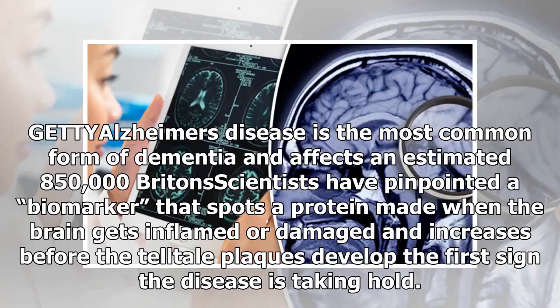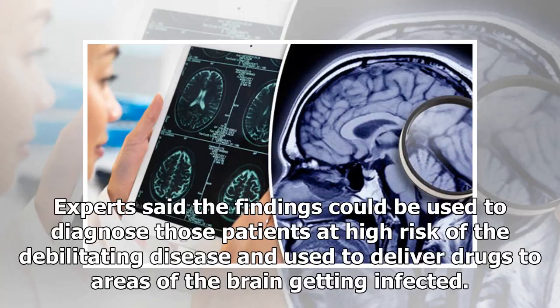Alzheimer's disease is the most common form of dementia and affects an estimated 850,000 Britons. Scientists have pinpointed a biomarker that spots a protein made when the brain gets inflamed or damaged, and which increases before the telltale plaques develop — the first sign the disease is taking hold. Experts said the findings could be used to diagnose those patients at high risk of the debilitating disease.